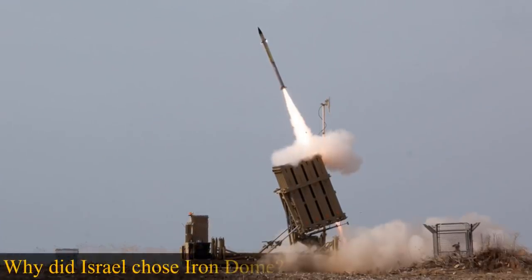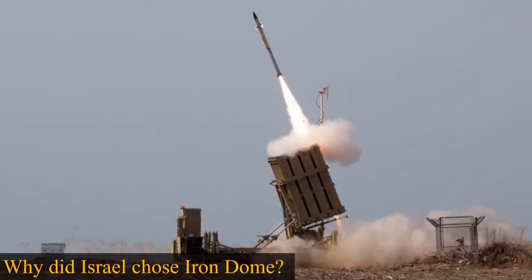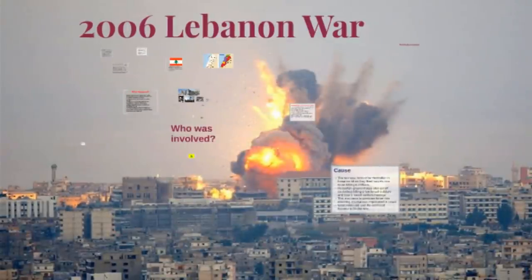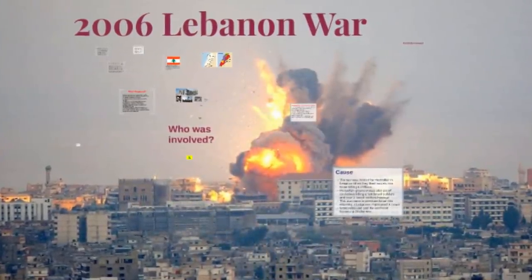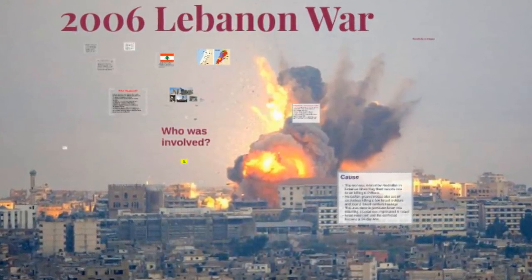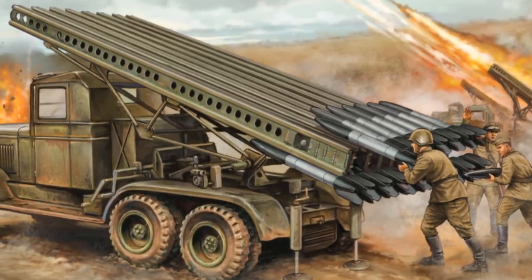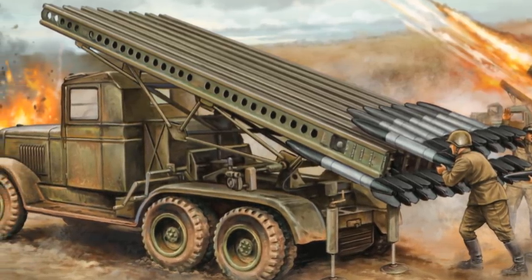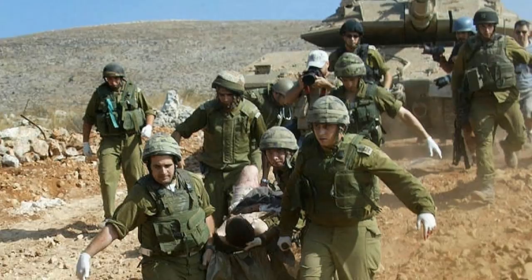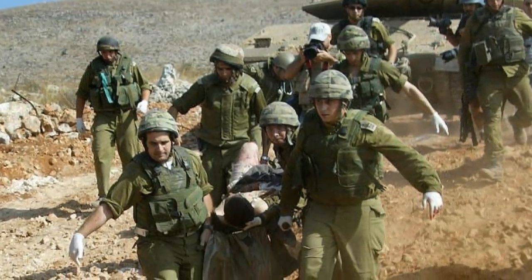Why did Israel choose to develop this air defense system? During the Second Lebanon War in 2006, Hezbollah launched nearly 4,000 rockets fired on Haifa and other northern Israeli cities, the majority of which were short-range Katyusha rockets. In the attack, approximately 44 Israeli civilians were killed and approximately 250,000 people were evacuated and moved to other areas of Israel.